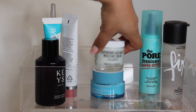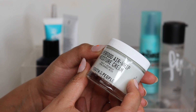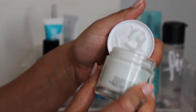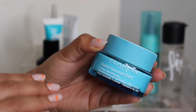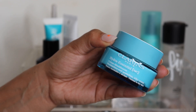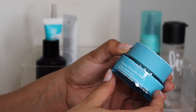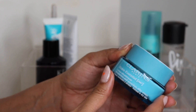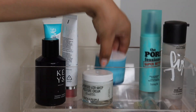I have two moisturizers here. The first is from Youth to the People — this is their Superfood Air Whip Moisture Cream. The air whip sounds really nice in terms of texture; it looks really lightweight. And then I love Clarins moisturizers — I love the original Hydra Essential — and this is the Hydra Essential Moisture Cream. If you haven't tried Clarins skincare it is so overlooked in my opinion; this is such a great moisturizer for any skin type.